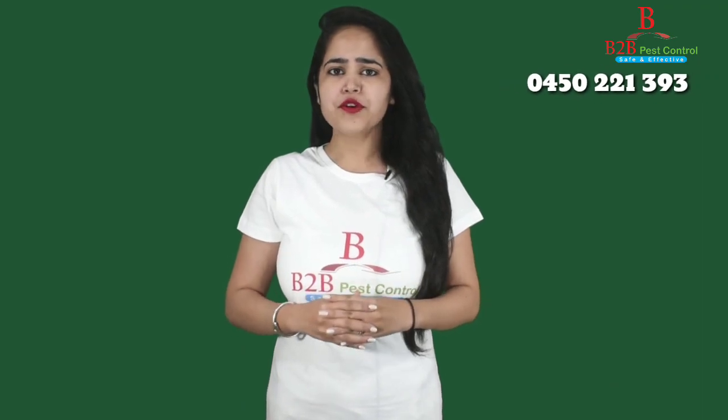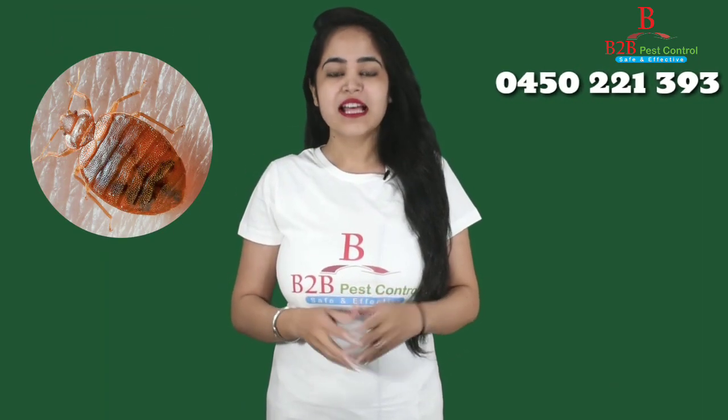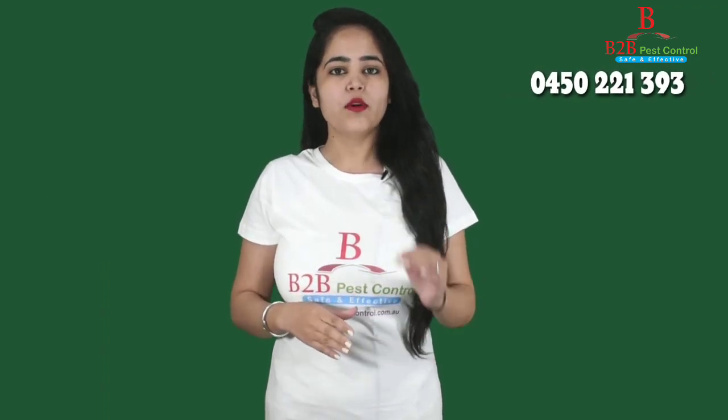Today, I will show you how you know if you have any bad bugs in your home. However, this video is only for showing purpose. Only professional licensed and experienced pest control technicians can identify bad bug infestation more accurately.